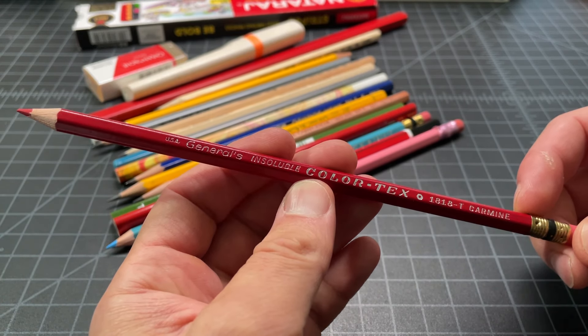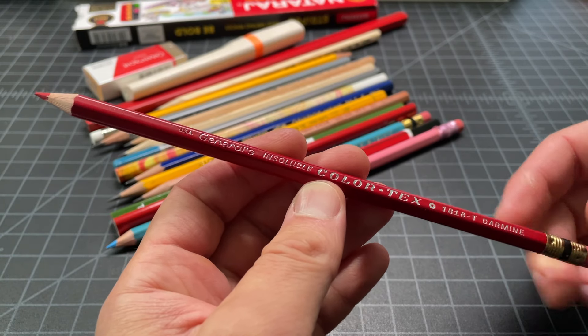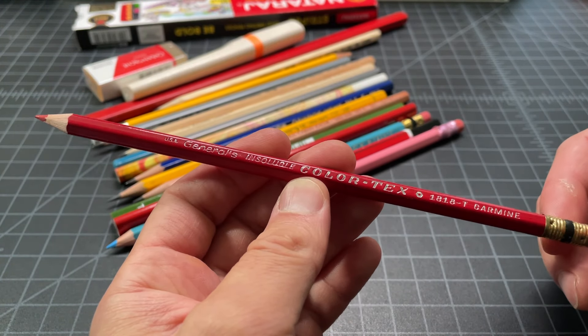This is the Generals Insoluble Color Text. So this one's probably water resistant — we'll see.